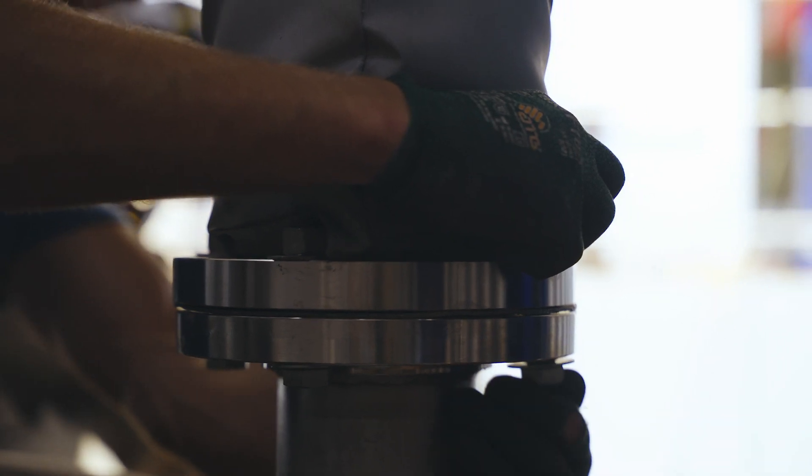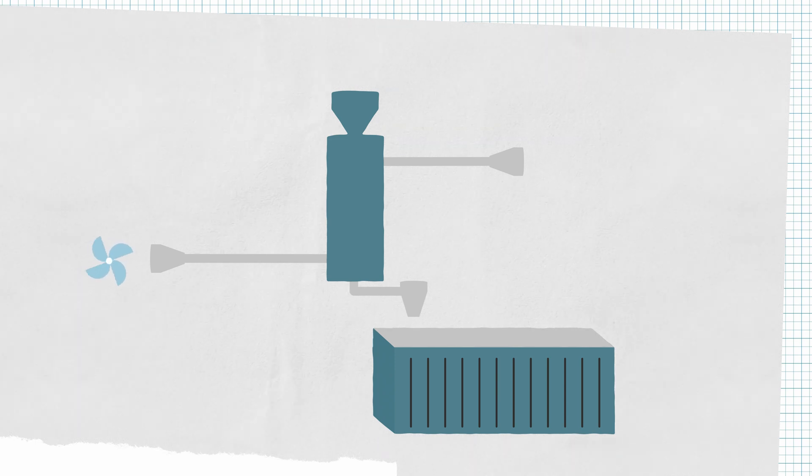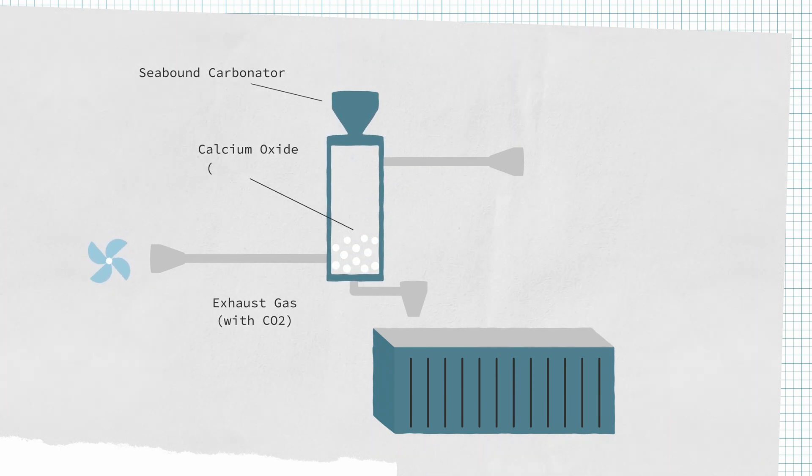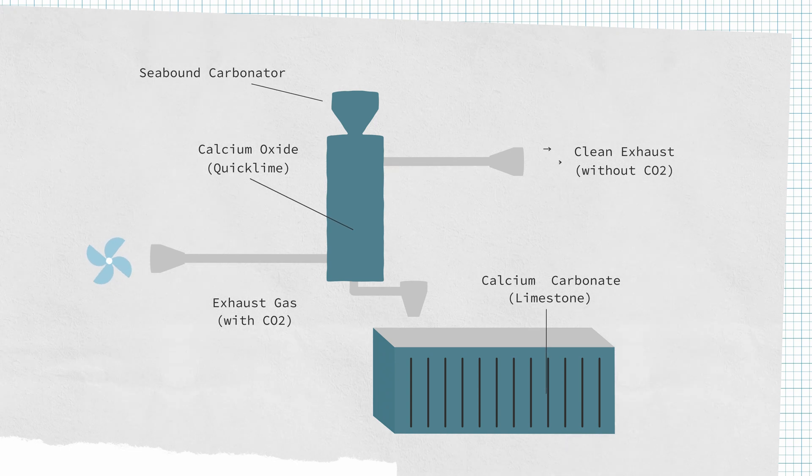We hook our system into the exhaust of the ship, so right before it would normally go into the atmosphere, instead it goes through our system. We bring the exhaust gas into contact with calcium oxide, which reacts at a pretty high temperature with the carbon dioxide in the exhaust gas and stores it in a solid form as calcium carbonate, which is limestone. Up to 95% of the carbon dioxide in the engine's exhaust can be reacted and stored as calcium carbonate, and then the cleaned exhaust goes into the atmosphere.